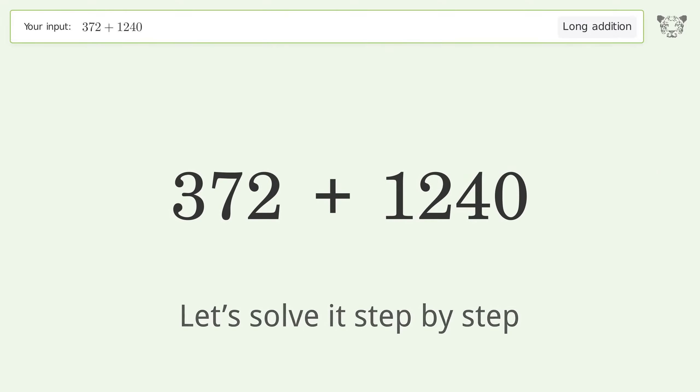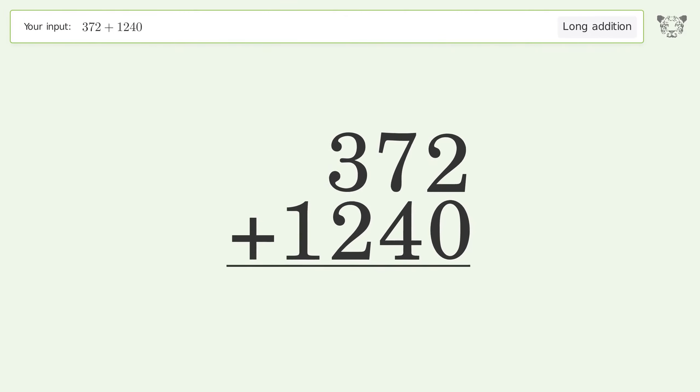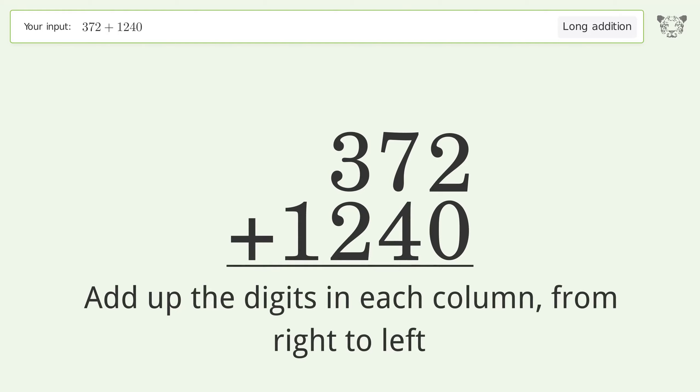Let's solve it step by step. Rewrite the numbers from top to bottom aligned by their place values, then add up the digits in each column from right to left.